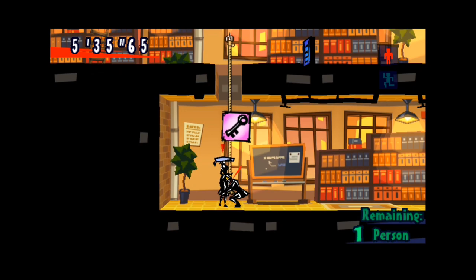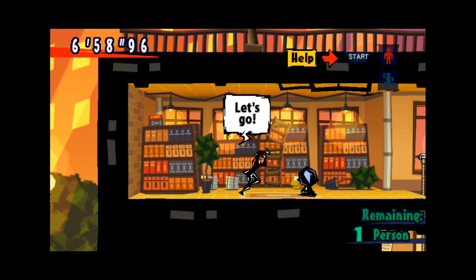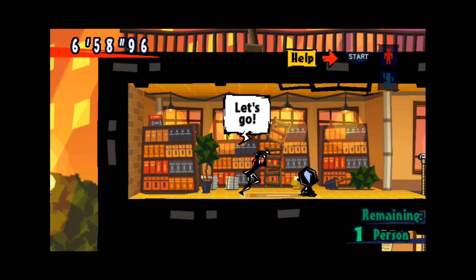So there you have it, folks. Exit on the PSP is a thrilling ride from start to finish, combining brain-busting puzzles with adrenaline-pumping action. Whether you're a puzzle enthusiast or an action junkie, this game has something for everyone. So grab your PSP, buckle up, and get ready for the adventure of a lifetime with Exit.